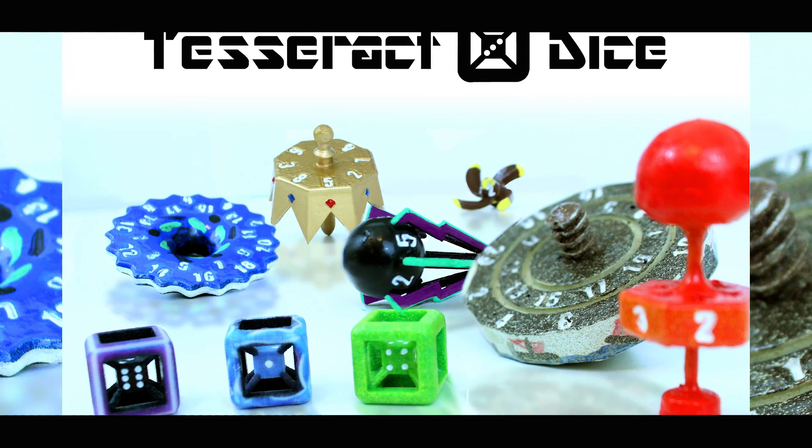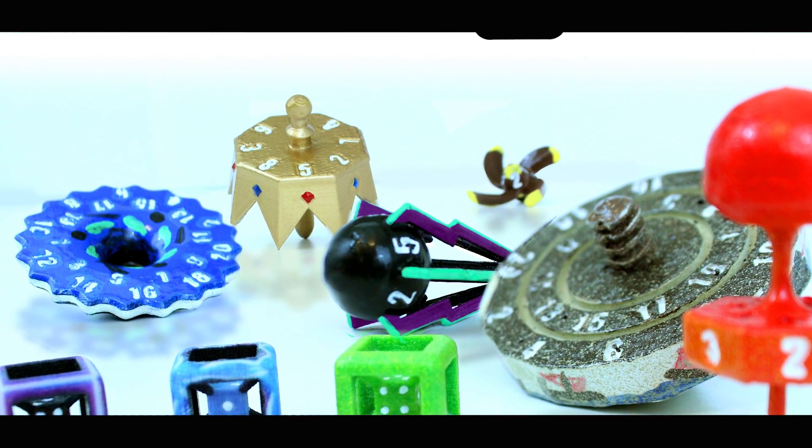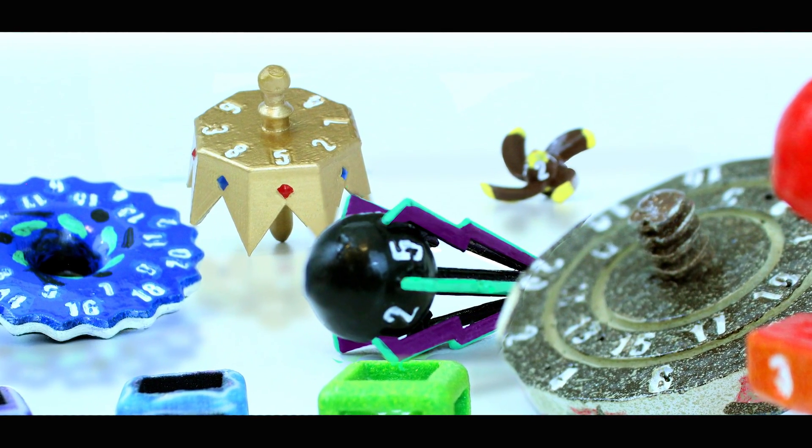Hello everyone and welcome to today's episode of The Drawing Board. My name is David Franklin, I'm your host, and thank you for joining us for our 30-day Tesseract Dice YouTube series, where we're talking about the science behind our Tesseract Dice.